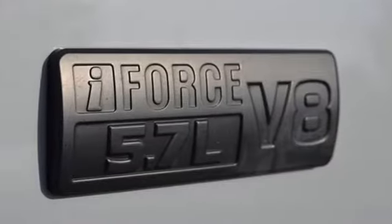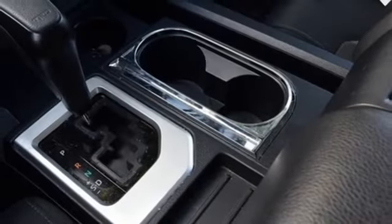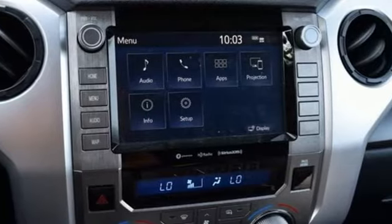Wireless phone connectivity, manual tilting steering column, trailer hitch receiver, electronic shift on the fly, auto dimming rear view mirror, and streaming audio.